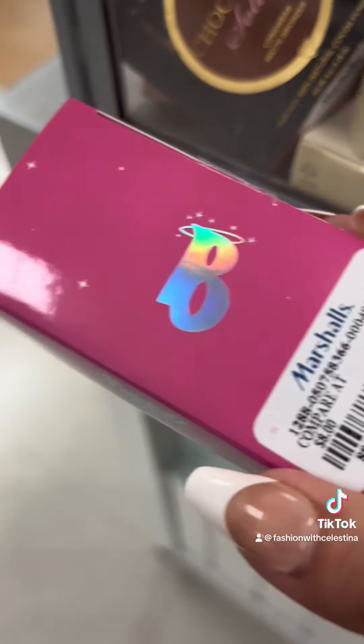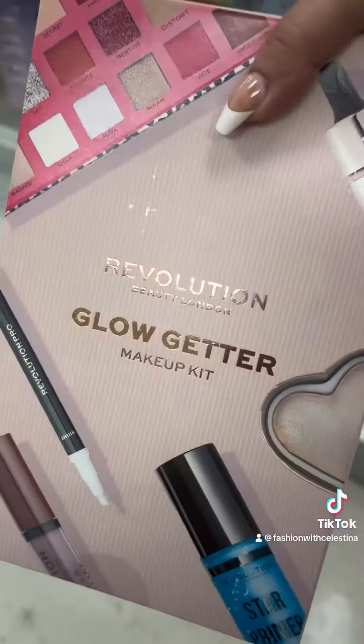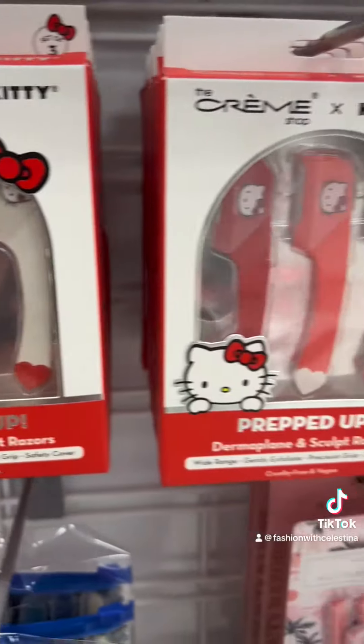I also found some Brat stuff — it's been a while since I've seen this here. I don't know if I've ever seen the lip duo; this is a pretty good deal with everything that comes in it.